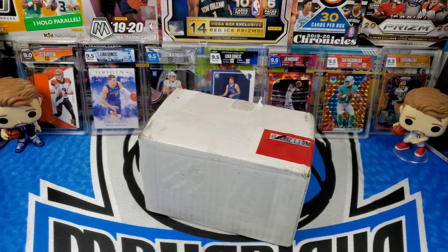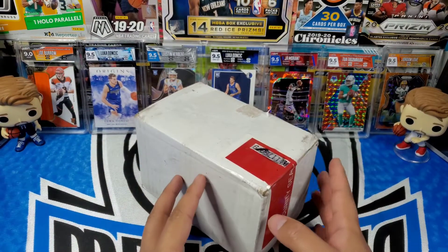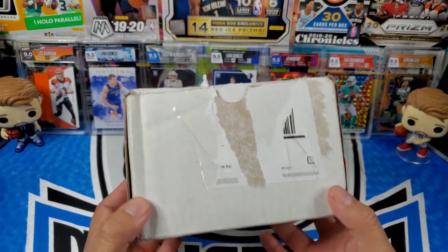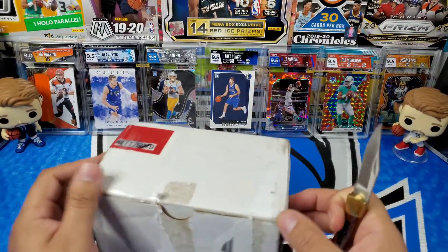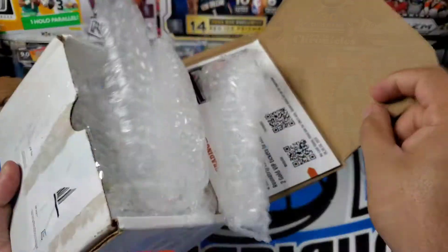Hey, what's up everybody, welcome back to the channel. In today's video we have another HGA submission reveal that we will be going through. This is a five card sub that was sent in on a 60-day, and it has arrived. I believe it's five baseball cards that I had sent in — let's see what we got.